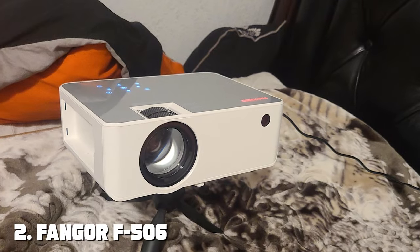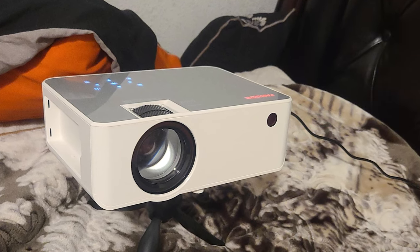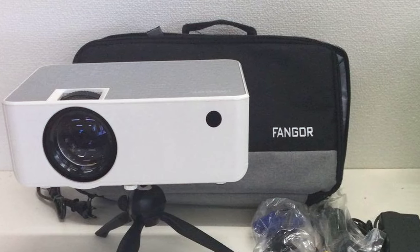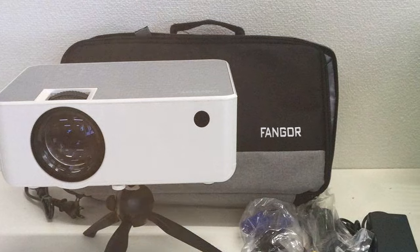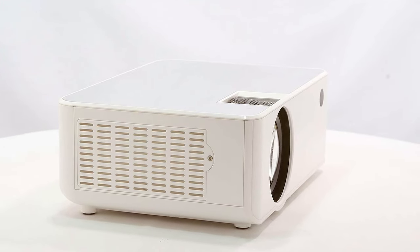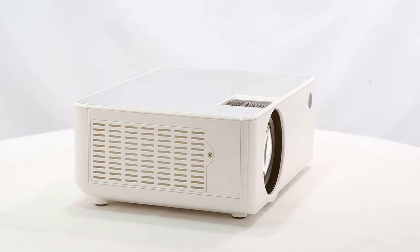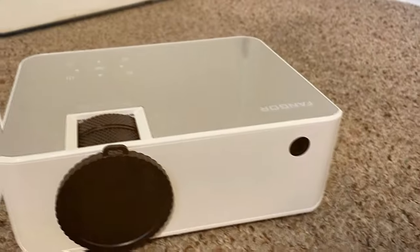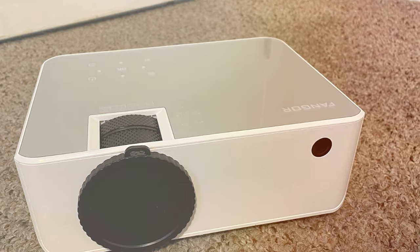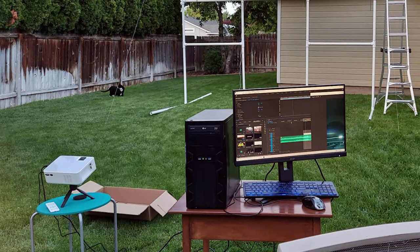Moving on to number two: the FANGOR F506 1080p HD Projector, here to revolutionize your home theater experience. Step into the world of cinema without leaving your living room. Boasting a native 1080p resolution, this projector delivers remarkable clarity and detail in every frame. Whether you're watching movies, playing games, or giving a presentation, the F506's image quality is a showstopper. With 6,500 lumens of brightness, this projector ensures a vivid, immersive experience even in well-lit environments.